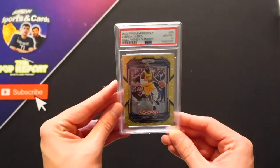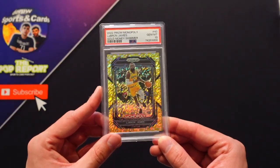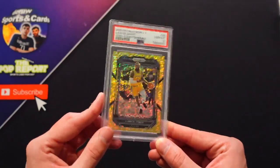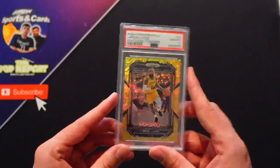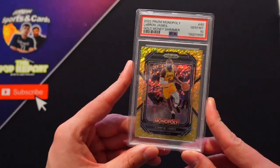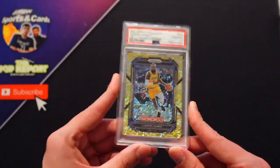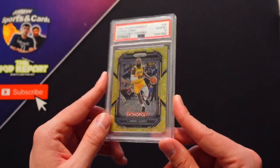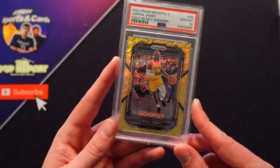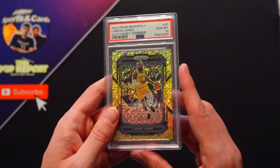LeBron Gold Money Shimmer PSA gem mint, PSA 10, numbered out of 500. If you would have told me before Prizm Monopoly came out — Drew, you guys are about to have a gold shimmer LeBron — I would have said you're out of your mind. Although it is Prizm Monopoly and it's numbered out of 500 rather than out of 10, I'm still pretty hyped about it. It's called Pass and Go.